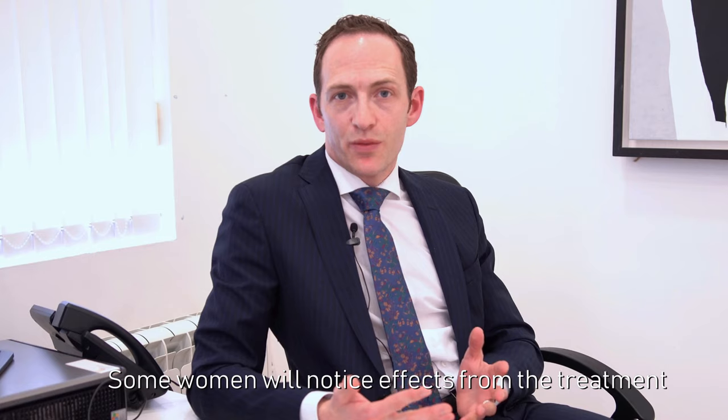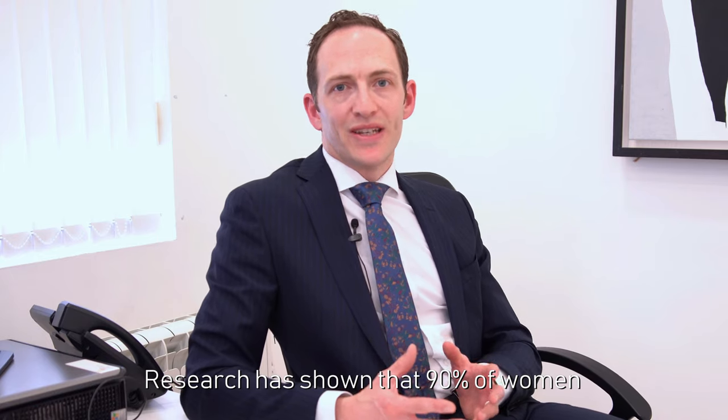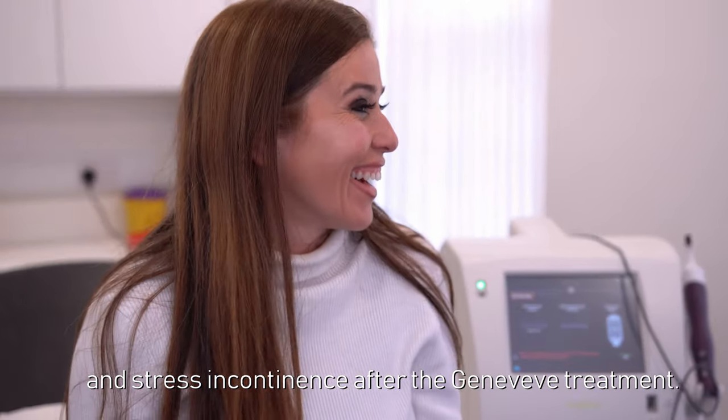Some women will notice effects from the treatment within a few weeks, but most will notice the full effects after three months. Research has shown that 90% of women will report improvements in vaginal laxity and stress incontinence after the Genevieve treatment.